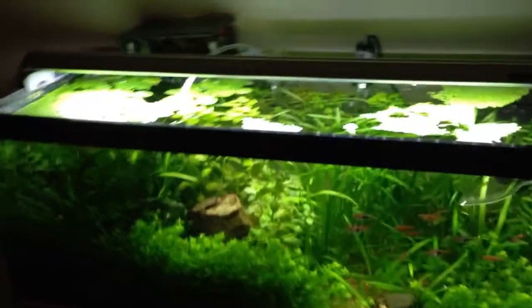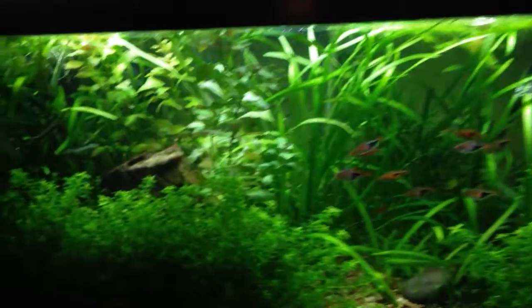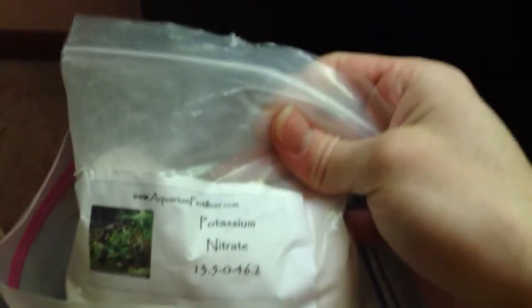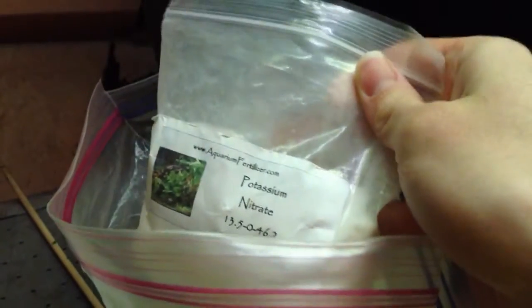A lot of people have been asking about my fertilizer dosing schedule, so I'm going to make another video about that. I dose with dry fertilizers — this is all from aquariumfertilizer.com, but you can get it from a bunch of other places. Green Leaf Aquarium sells the same stuff, and since it's just dry fertilizer there's really no difference from where you get it.